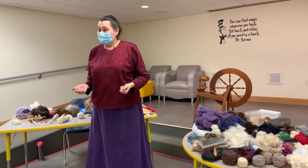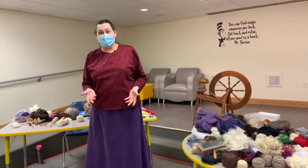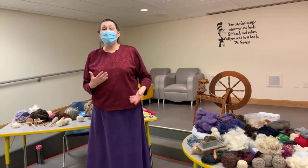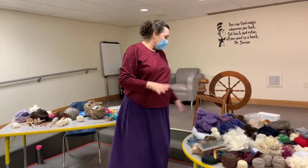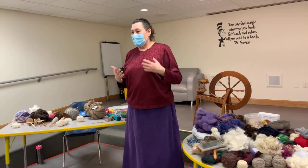I hope to do more of these so we can share stuff back and forth. So we've covered the fibers, and that was just a real quick version of spinning.